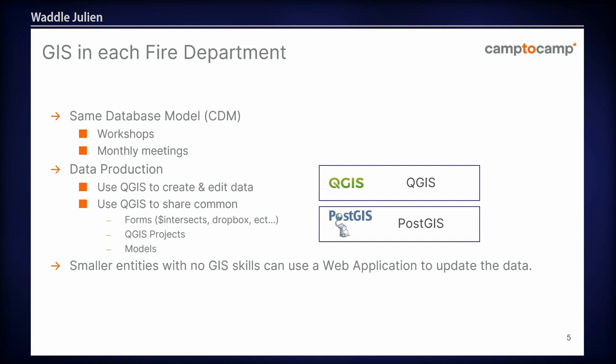Locally, there's lots of work to be done, because like I said, all departments aren't the same. So we've done many workshops and we have regular meetings to build the structure of the GIS data and have the same data model. What that does is enable us to use the same software locally for each department. We use QGIS and PostGIS to edit the data. And of course, as everybody is using the same software and the same data structure, you can share forms, QGIS projects and models.